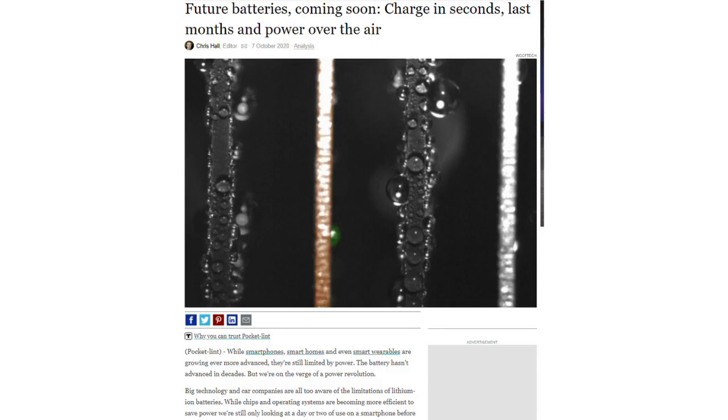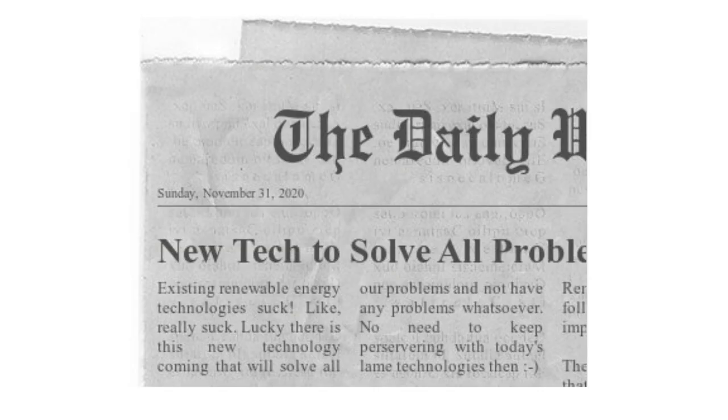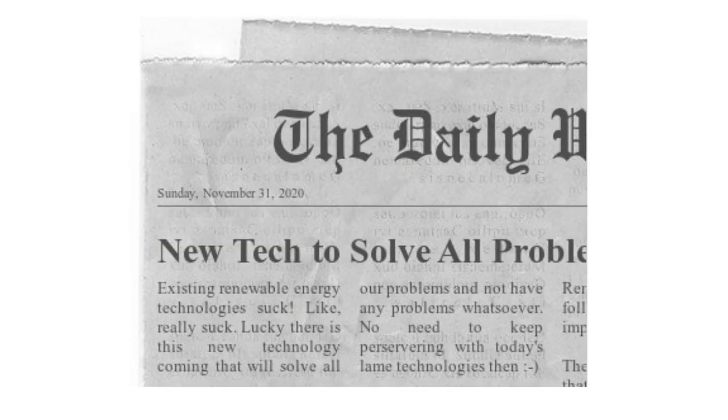A scientific or technical advance is reported and we're told all about the problems with existing alternative technologies and told all about the potential of the new technology, but it's not common that we hear about how much risk there is that the new one won't work as expected, or how long it might take until it becomes available to use.